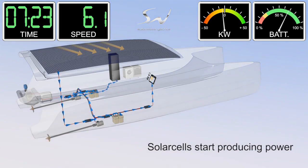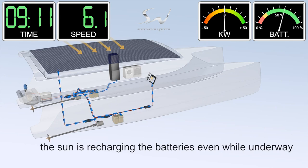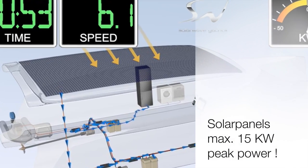After sunrise, the solar panels start producing energy. Near high noon, the energy balance turns to positive, and the sun is not only powering the propulsion, but it is also loading the batteries.